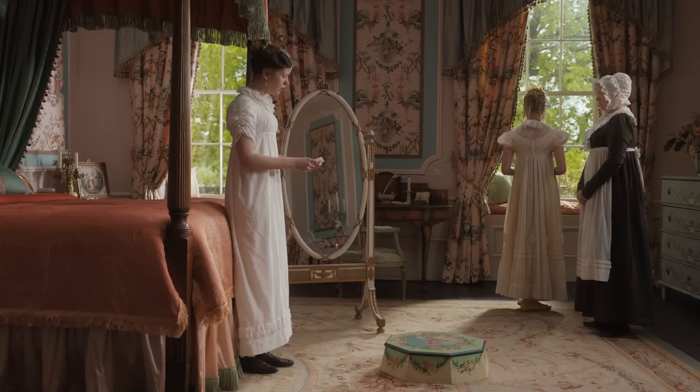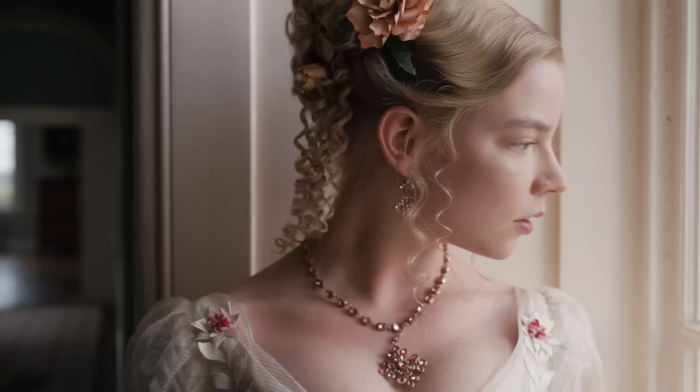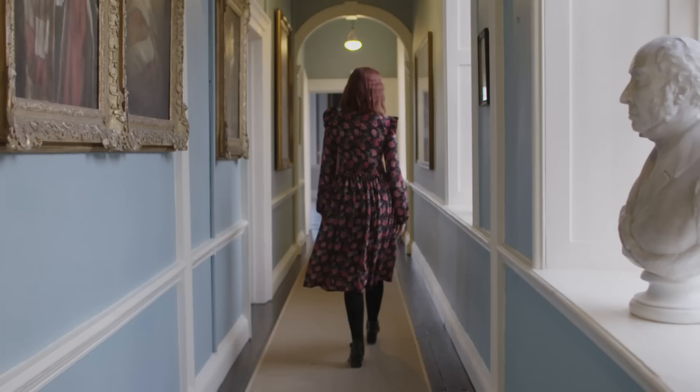And this is Emma's bedroom. I recognise it from many scenes in the movie. I think this corridor is probably one of my favourite places in Emma. I love when she sits up here.